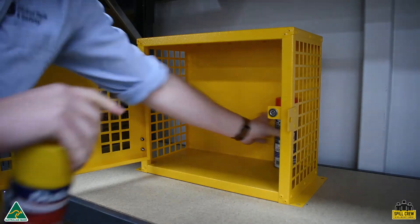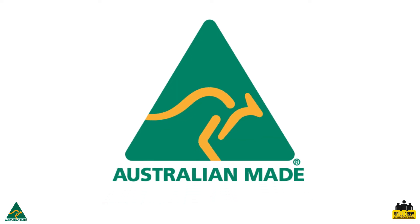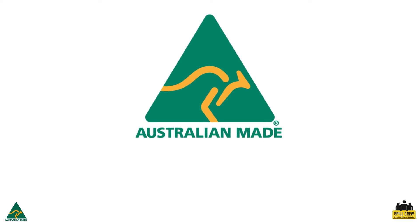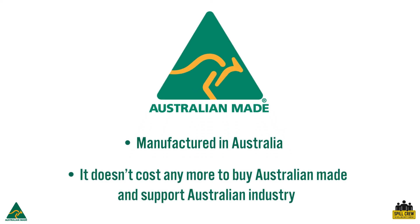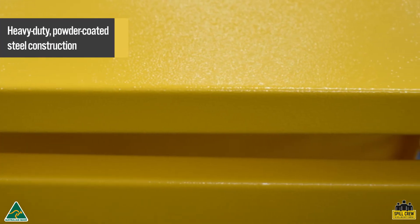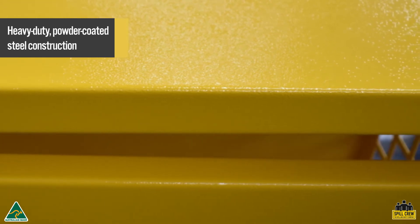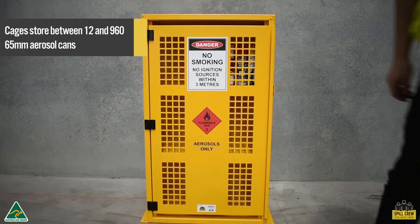Spill Crew's aerosol storage cabinets are economical, secure, and safe, and are made in our Melbourne manufacturing plant to comply with the requirements of AS/NZS 3833. They are constructed from heavy-duty powder-coated steel for durability, and cages store between 12 and 960 aerosol cans.